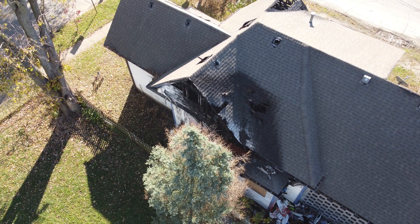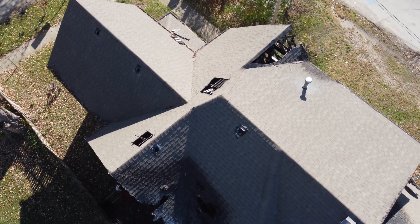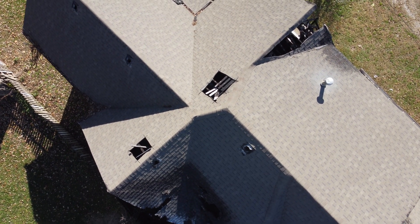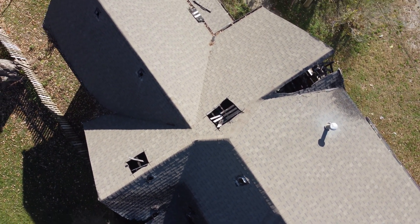About a block away there's a house that was destroyed by a fire. Looks like the fire department had to cut some holes in the roof to put the fire out.